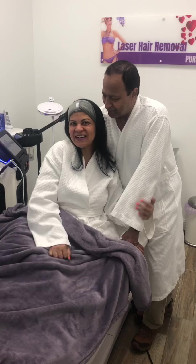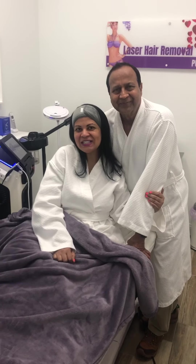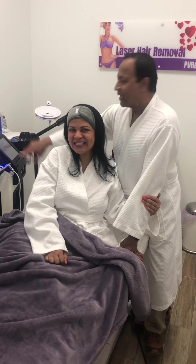Hey everyone, I just got spoiled at Pure Harmony Med Spa with the HydraFacial as well as a mini peel. I'm so excited — stay tuned to our stories to find out more!